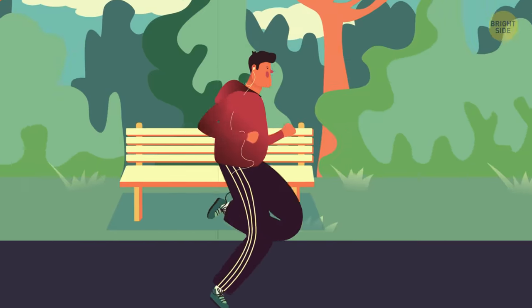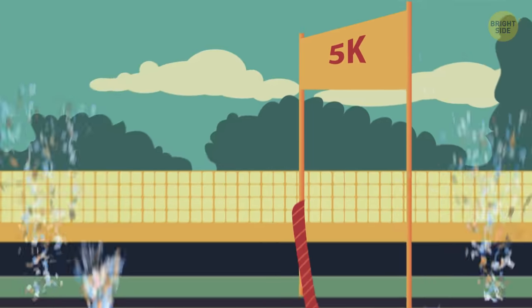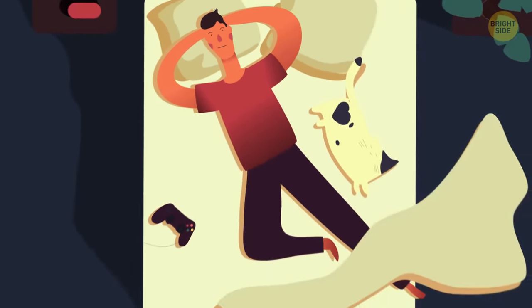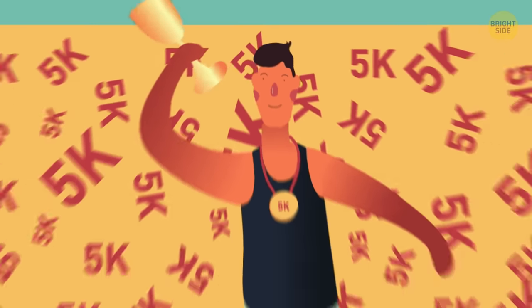Hey, check me out! I went from being a couch potato to running a 5K! I see that look you're giving me. I didn't think it was possible either, until I crossed that finish line.